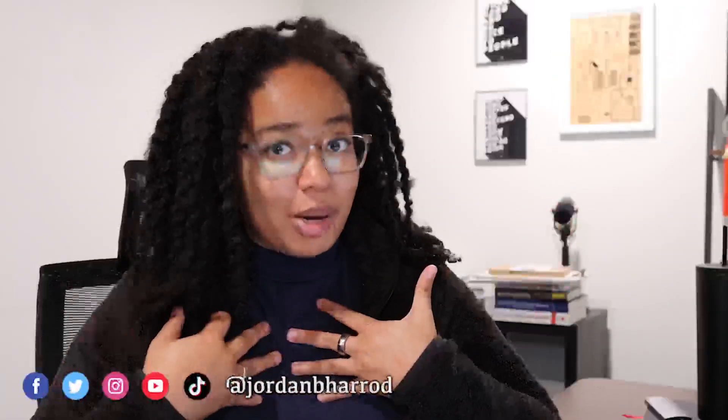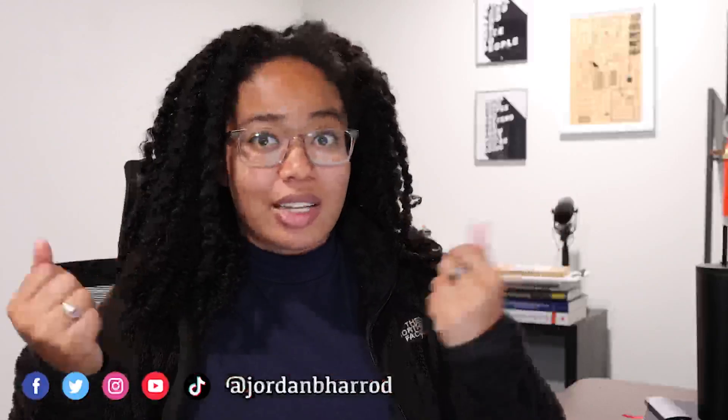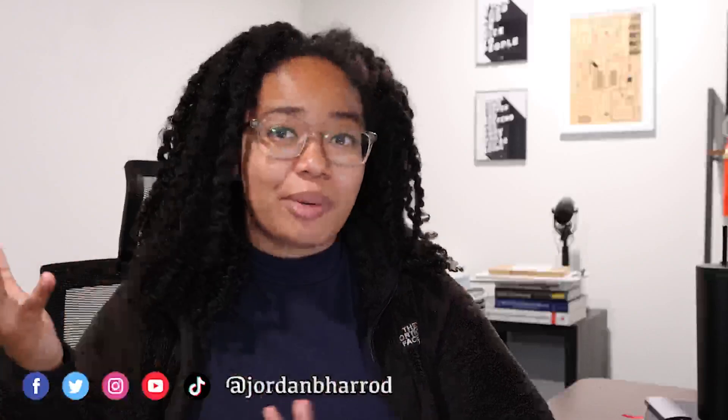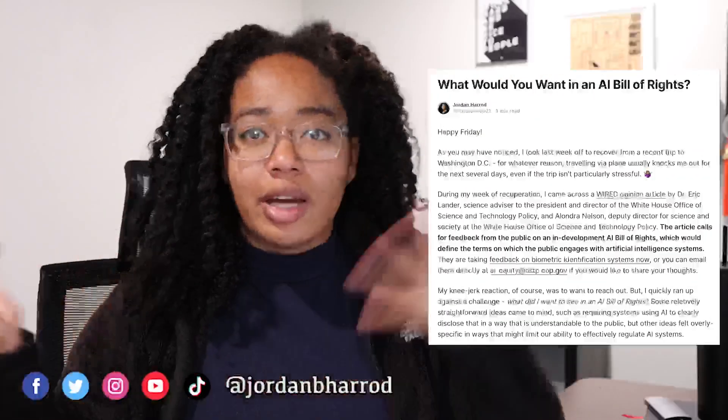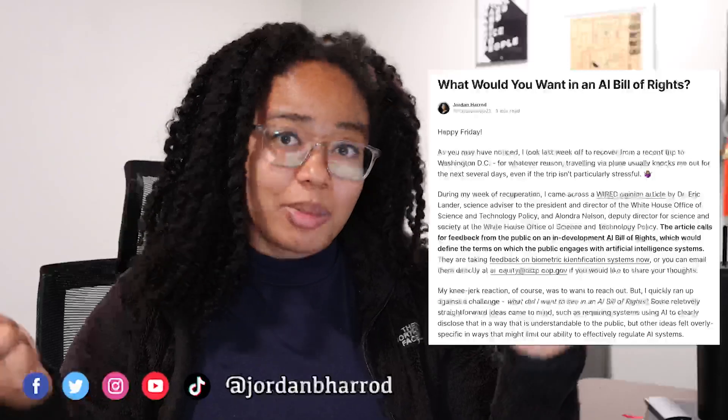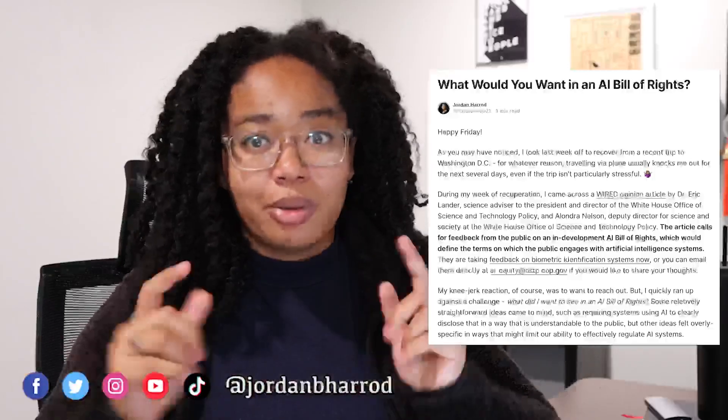If you're new here, I'm Jordan. Consider subscribing if you want to see more videos like this. And if you'd like to have more discussions like this offline, I actually have a newsletter where I talk about AI, emerging tech, mindful productivity, ADHD, mental health, and anything else that happens to be on my mind, which you can subscribe to in the description.